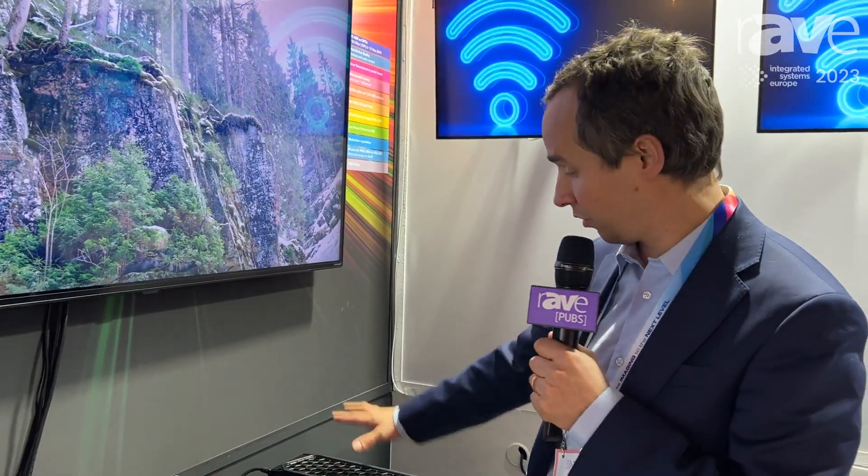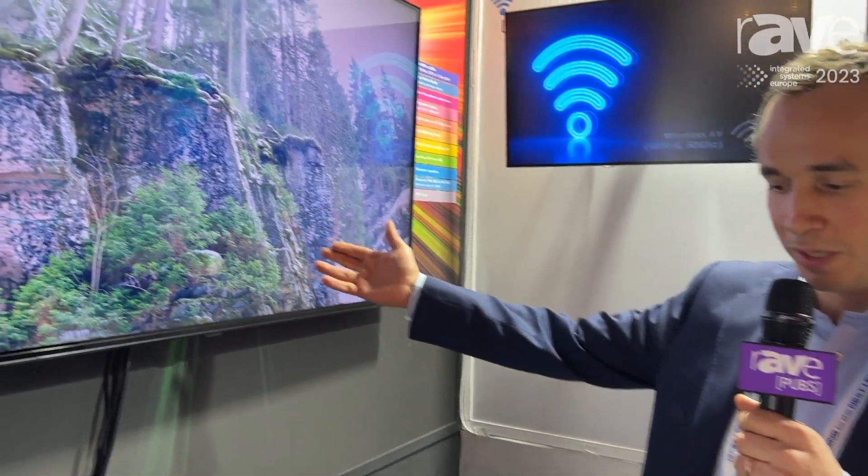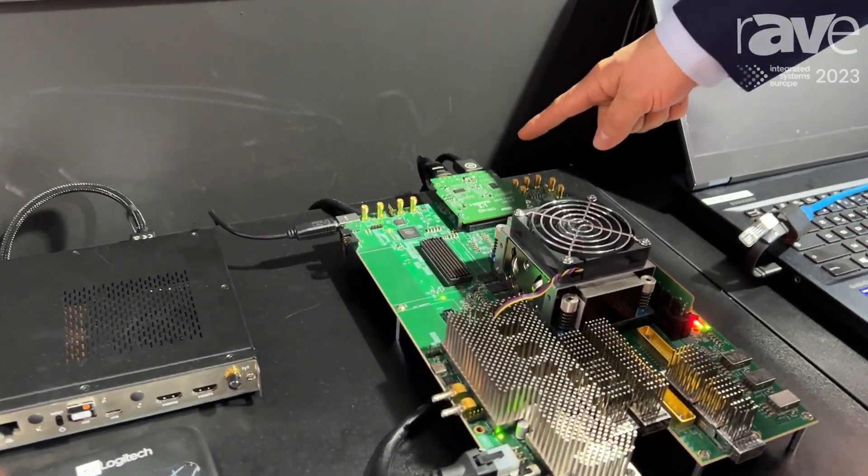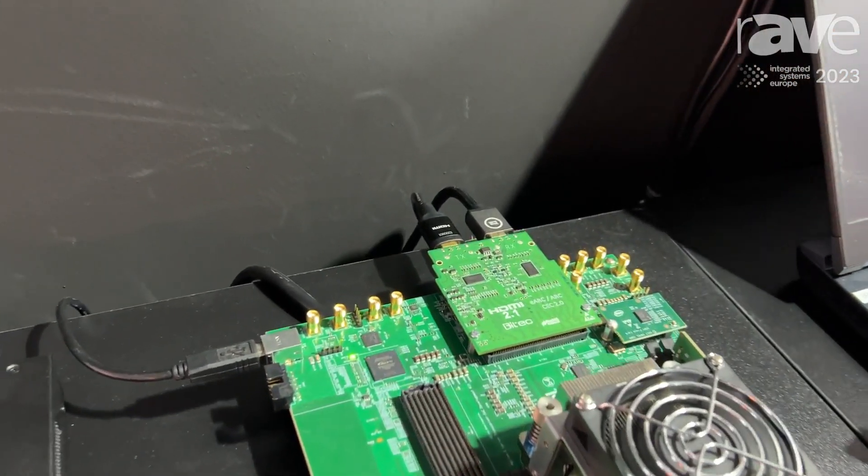And you know what? This is running on software. Nobody is doing that today in the ProAV space. You have a software sender sending 8K, a software receiver, and we display that. We also show a prototype with HDMI 2.1 input and HDMI 2.1 output running on the Intel FPGA.